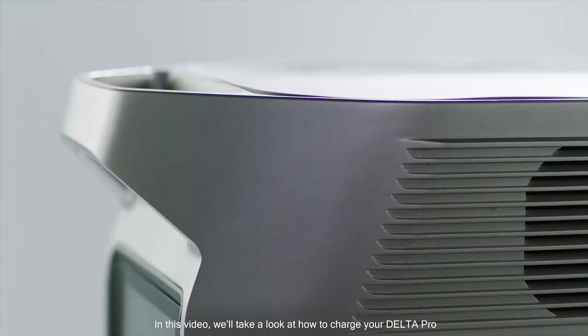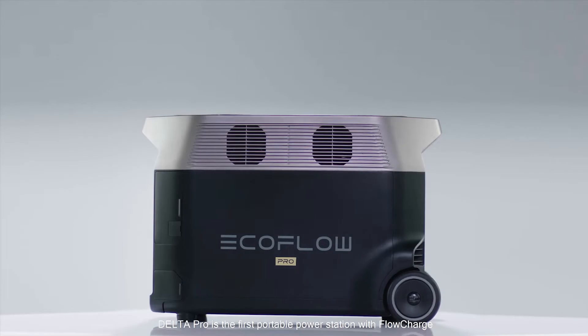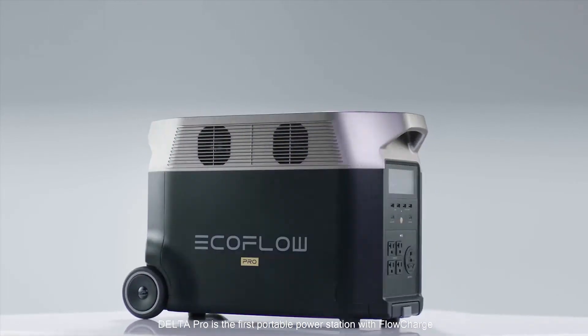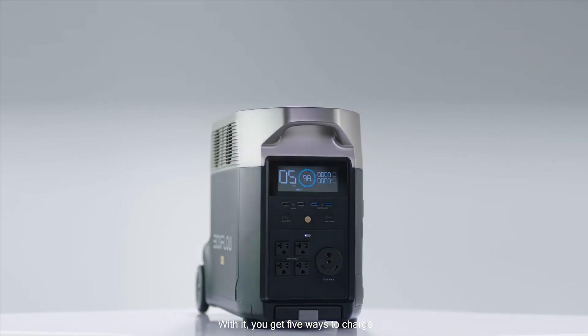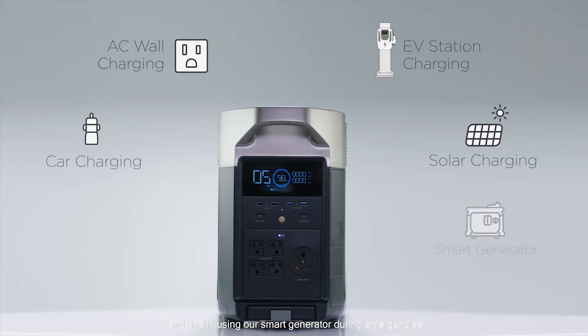In this video we'll take a look at how to charge your Delta Pro. Delta Pro is the first portable power station with flow charge. With it you get five ways to charge: AC charging, EV charger, solar charging, car charging, and finally using our smart generator during emergencies. Let's dive into each method in detail.